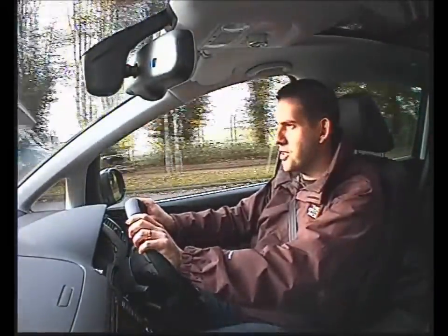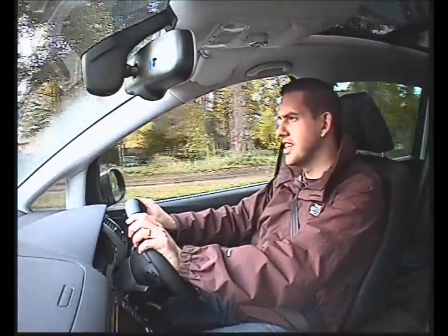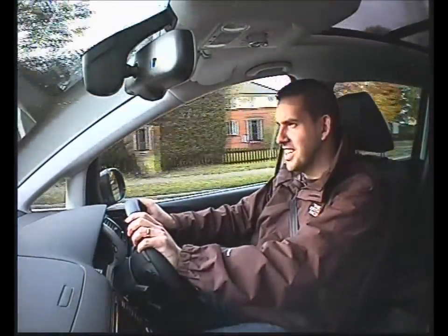I've just got back in the Ibiza Cupra, now I'm in the Alhambra — brand new Alhambra. It's a bit of a change as you can imagine; it's a bit more like driving a bus than a go-kart. It does feel nice, I have to say — very high up. It is like a minibus.